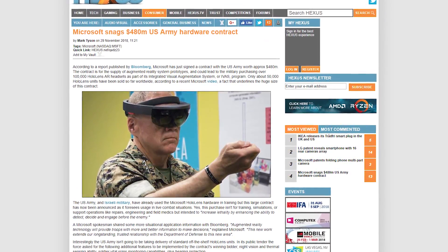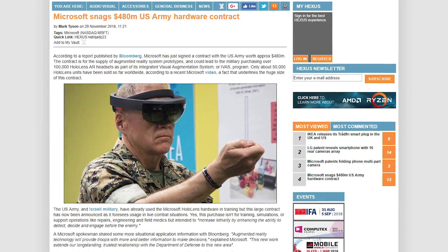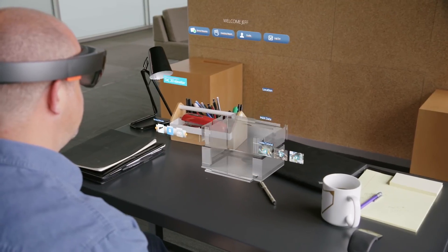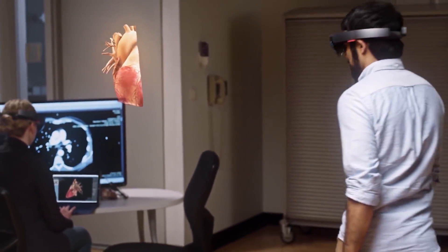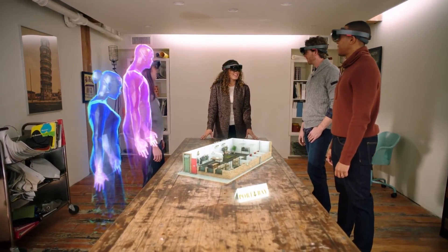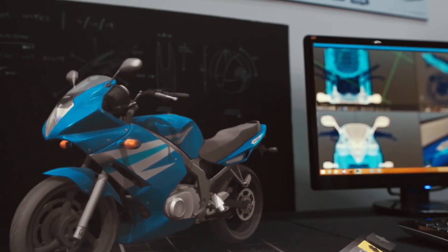Moving on: the US Army has made a deal with Microsoft for approximately $480 million to purchase over 100,000 HoloLens AR headsets, which is already more than twice the amount that Microsoft has sold worldwide. The military is planning to use these augmented reality headsets not only for training but also in combat, though more features will need to be added to make that viable.